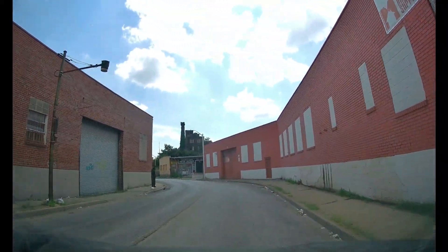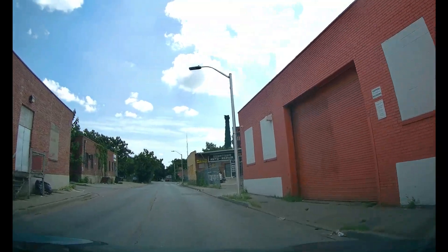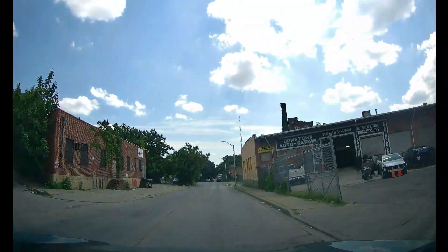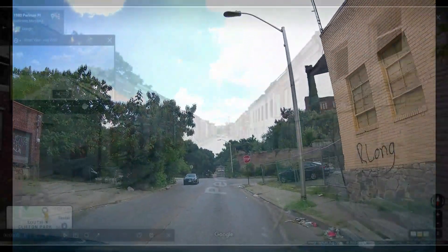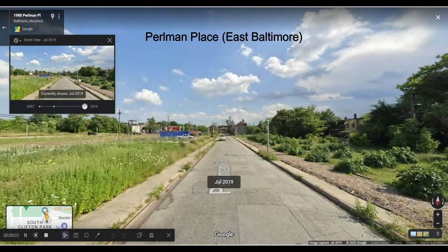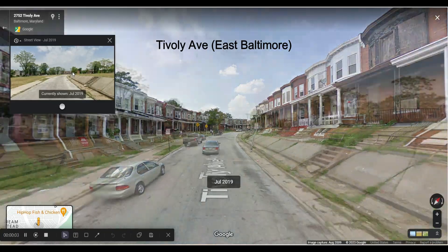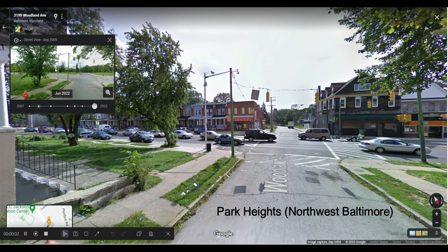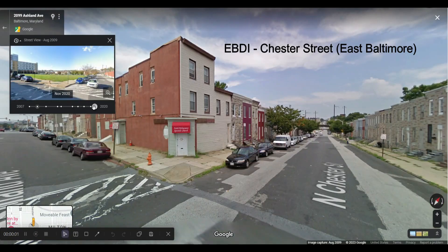Today I'm going to look at four different neighborhoods and notorious streets that don't exist anymore: the first is Perlman Place on the east side, the second is Tivoli Avenue on the east side, the third is basically the whole Park Heights neighborhood in the northwest, and the fourth is on the east side near Johns Hopkins around Chester Street.